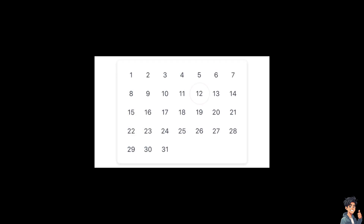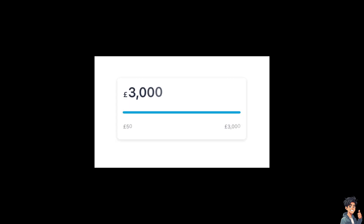Once you've passed all the verification steps, you can shop with total confidence knowing your credit limit upfront. When they approve you, you can use Flex as often as you like, as long as you have enough available credit.